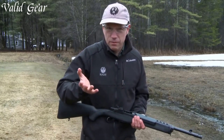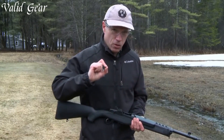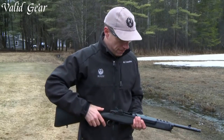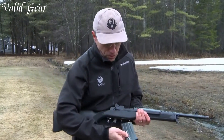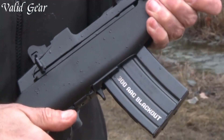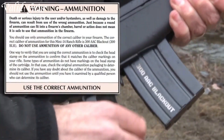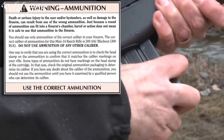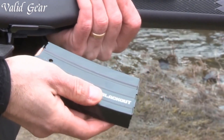Whether you're a hunter seeking game or a sports shooter honing your skills, this rifle delivers unparalleled accuracy and power. Its compact size and lightweight construction make it easy to handle, while its rugged build ensures durability in any environment. Equipped with a detachable magazine and a wide range of caliber options, the Mini-14 offers flexibility to suit your specific needs.